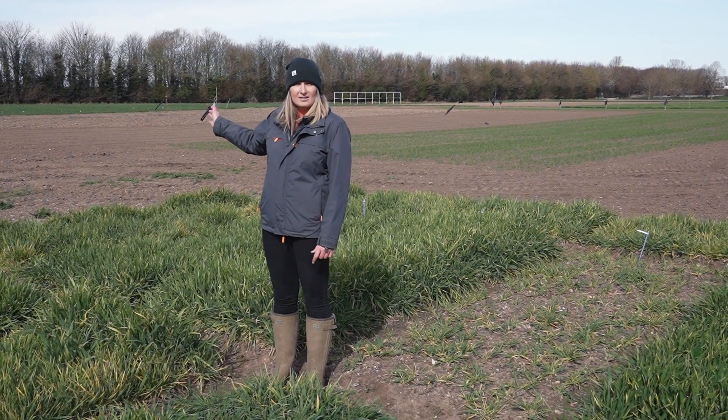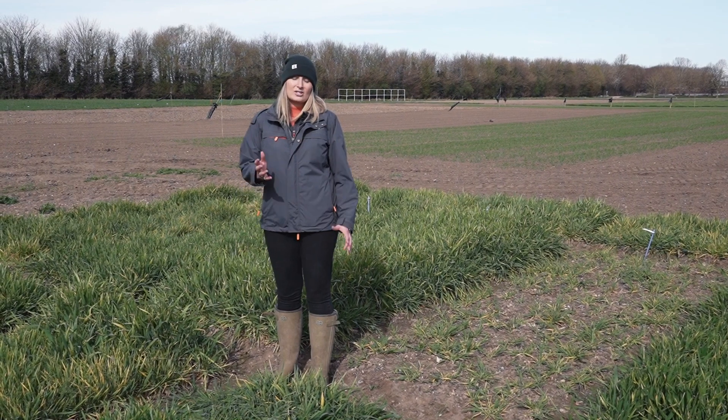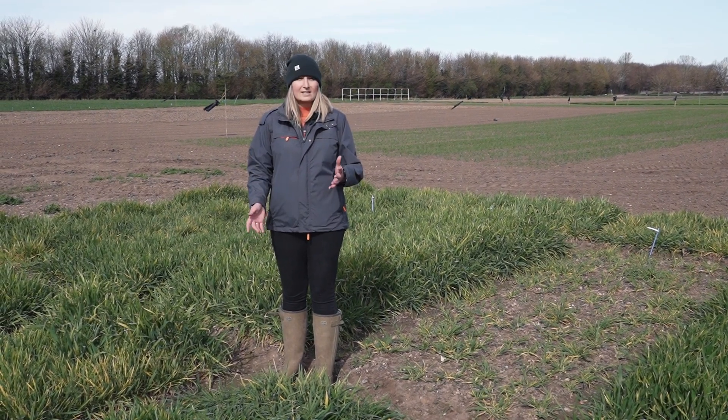We've got direct drilling versus conventional, and a sow date trial as well for winter oats, just to see where they cross over between springs and winters. This will be open for everyone in June and July to come down and have a look.